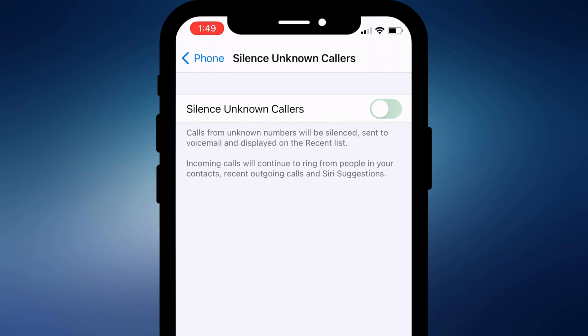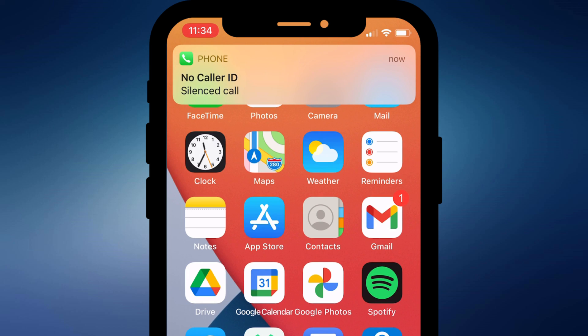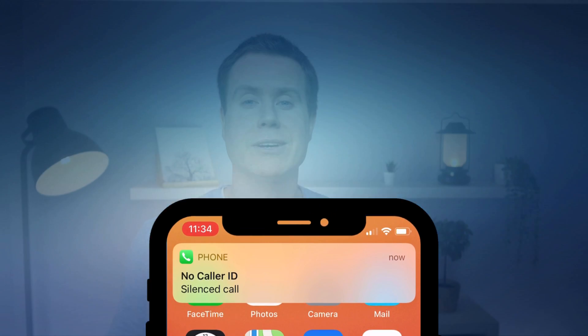When this setting is enabled, any call from an unknown number will be diverted straight to voicemail — I imagine it was introduced to discourage telemarketers and scammers. However, if you think you might receive legitimate unknown number calls, then it's probably worth keeping this option disabled.